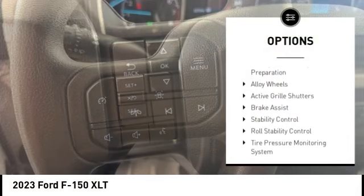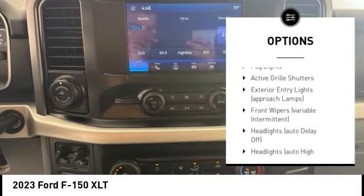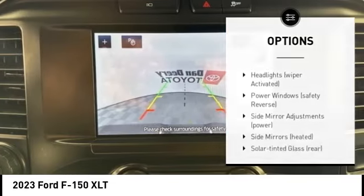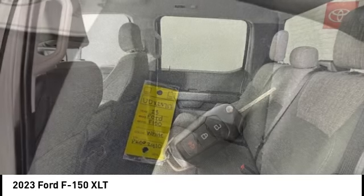Rear step bumper, emergency braking preparation, alloy wheels, active grille shutters, brake assist, stability control, roll stability control, tire pressure monitoring system, remote keyless entry, fog lights.